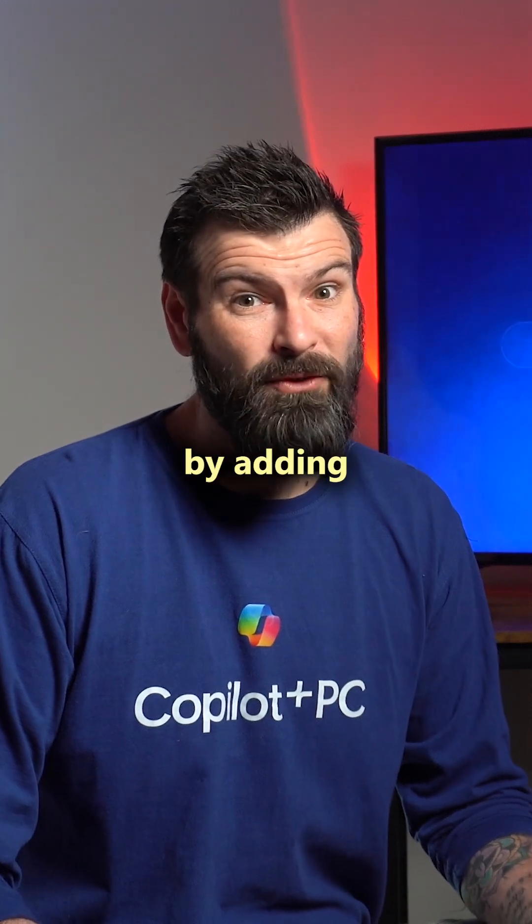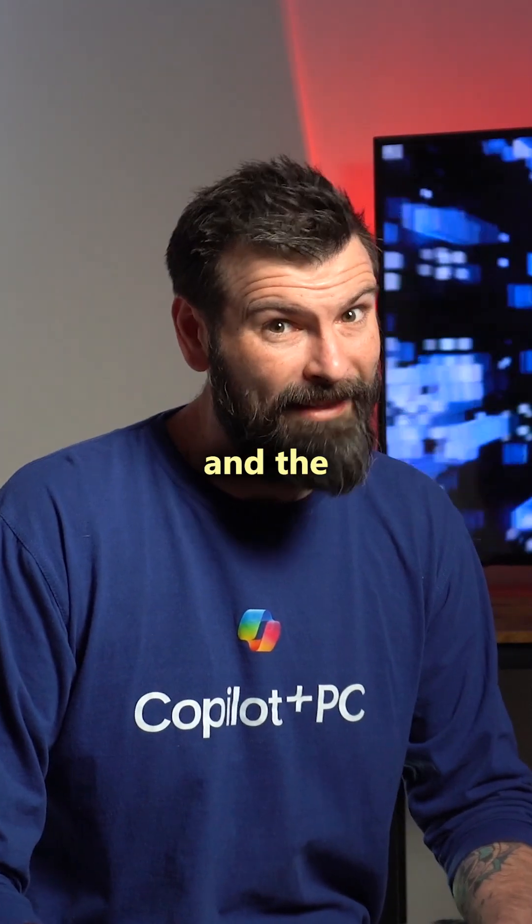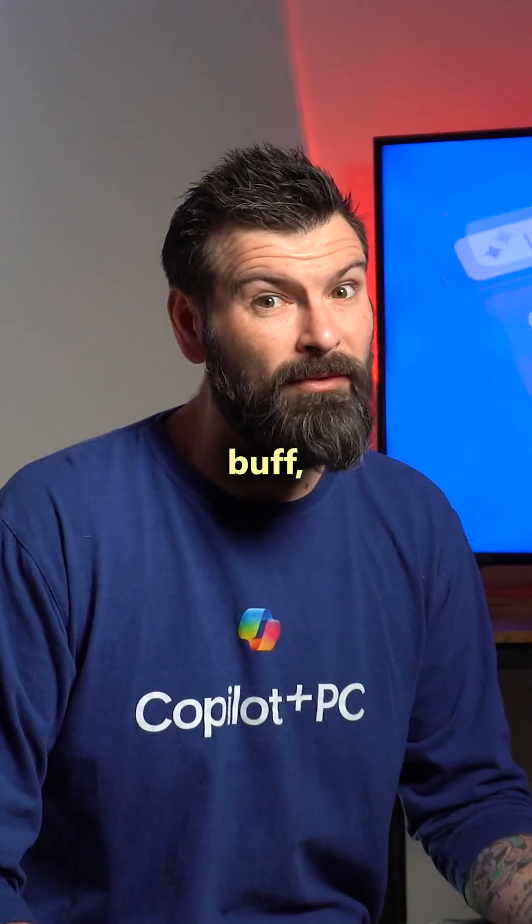Qualcomm have expanded their lineup by adding two more chips — the Snapdragon X Plus 8 Core and the Snapdragon X. So whether you're an everyday user, a photography buff, or a multi-tasking pro, there's a chip designed for you.